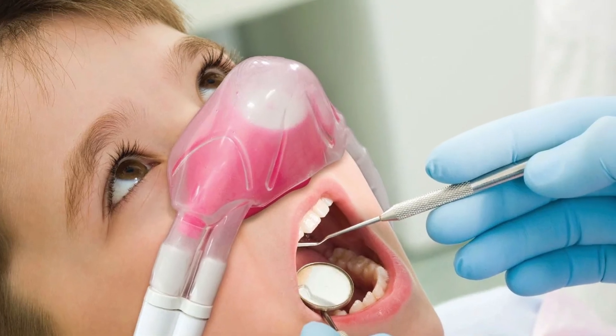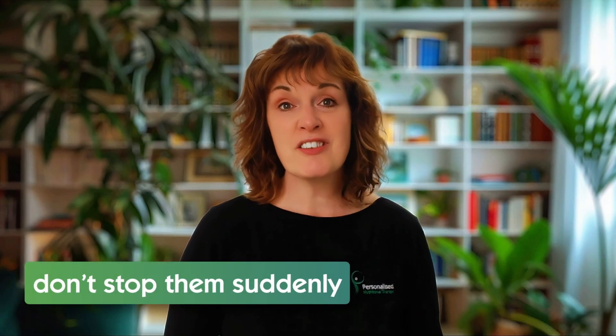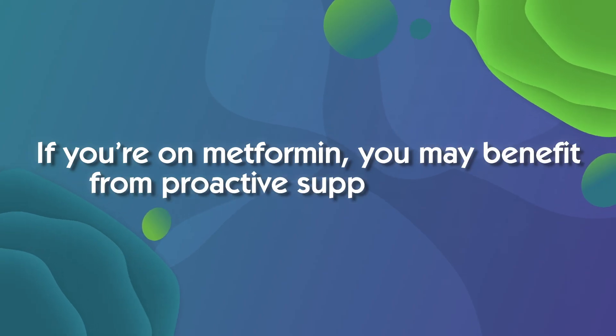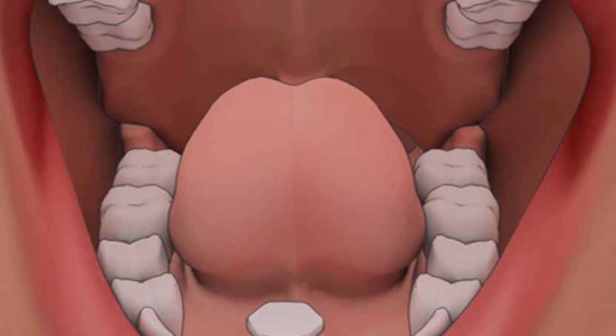Nitrous oxide, sometimes used during dental work or surgery, can inactivate B12 temporarily. Most healthy people bounce back, but if you already have low levels, this could push you into deficiency. If you need these medications, don't stop them suddenly — they're often essential — but do be proactive. Ask your doctor to check your B12 yearly. If you're on acid-suppressing medication, consider whether long-term use is still needed. And if you're on metformin, you may benefit from proactive supplementation, especially in a form that bypasses the gut, like sublingual B12.